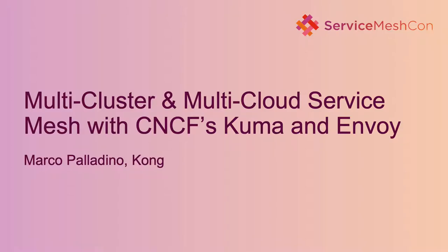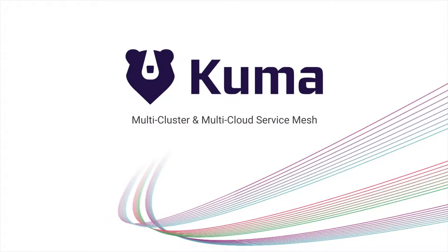Welcome everybody to this live demonstration of Kuma. Today I'm very excited to be presenting this session because we're going to be seeing the results of many months of work with the community and with our users into building the best multi-cluster and multi-cloud support that any service mesh has ever seen.